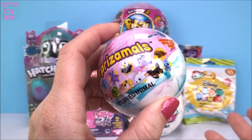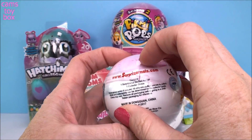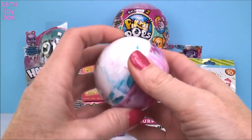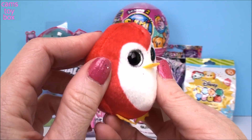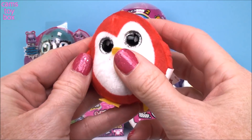I know you guys have been seeing a lot of these, but you must also know that I am trying so hard to get Sarah the Butterfly, so I have to keep opening these until I get her. Let's see who we get today. I love this one — look how super cute. It may not be Sarah, but that's okay because this one is absolutely adorable.